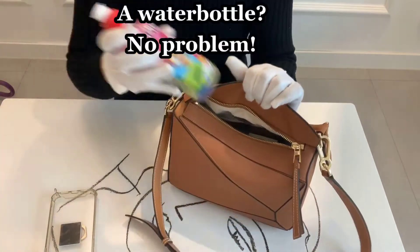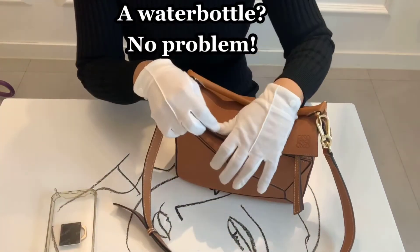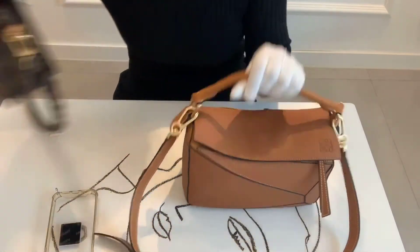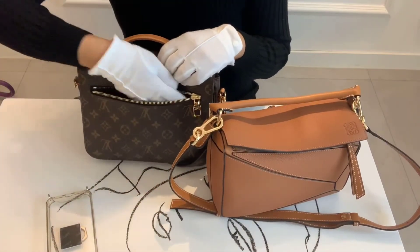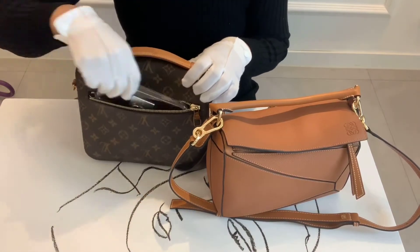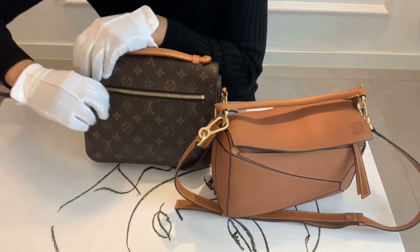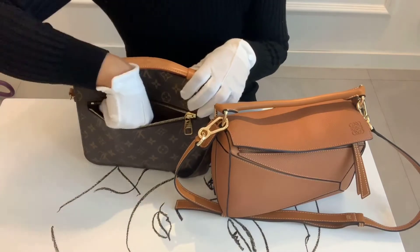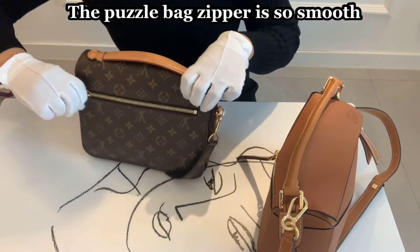A water bottle fits in the bag — no problem. The outer pocket of the Pochette Metis is much better because of its shape and is very roomy for a full-size phone — my iPhone XR fits. The zipper of the Pochette Metis is stiffer than the Puzzle bag's zipper; the Puzzle bag zipper is really smooth.